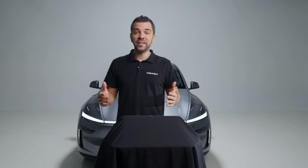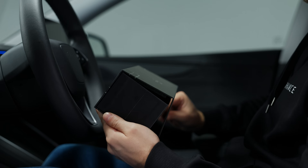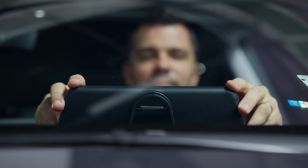After nearly two years of work, endless research, and going through thousands of your comments, we are finally ready to unveil the latest addition to our enhanced lineup — a product that will totally transform your Tesla driving experience and will make you fall in love with your car all over again.